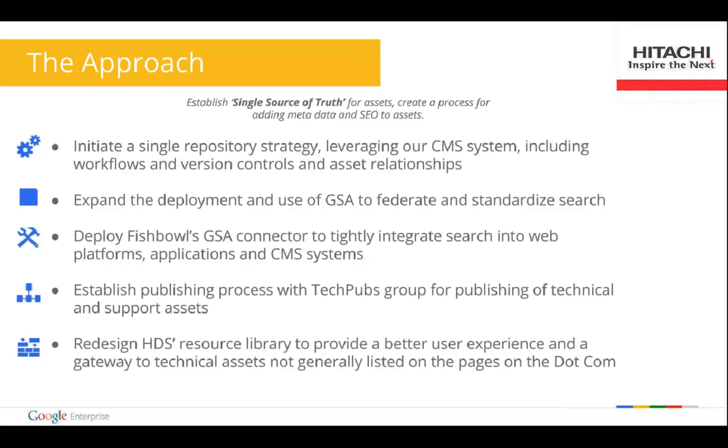We needed to look at our external customer base and figure out how we were going to satisfy their needs as well. Along the lines of growing this process and defining a single source of truth, we reached out to the Tech Publications Group — who has their own systems and process — and asked if we could connect this process, create a supply chain into our CMS, and push that out publicly to our external customer base. The challenge with technical documents is that every time there's a software update, the document needs updating. Not everybody updates their software or hardware, so you have to make all versions available — that was one of the hurdles we had to overcome.